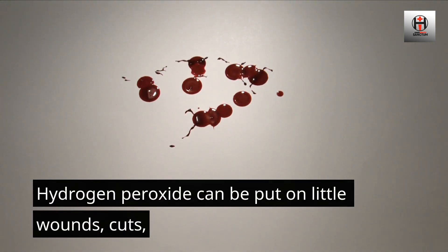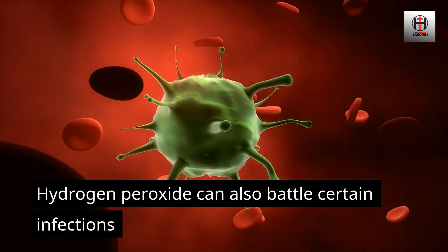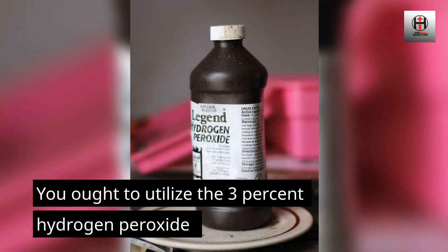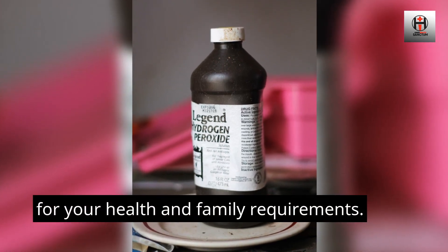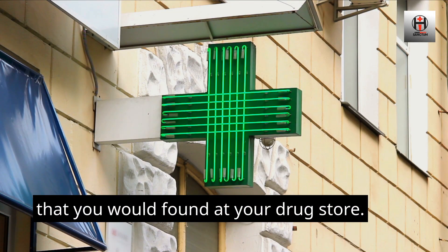Hydrogen peroxide can be put on little wounds, cuts, and to eliminate any bacteria. It can also battle certain infections and eliminate hazardous contaminants. You ought to utilize the 3% hydrogen peroxide for your health and family requirements. This is generally the only concentration that you would find at your drugstore.